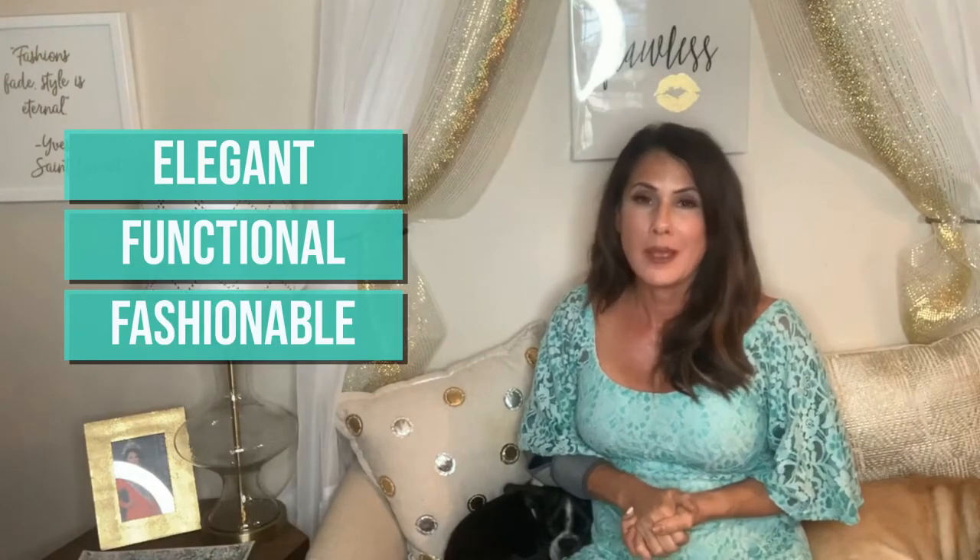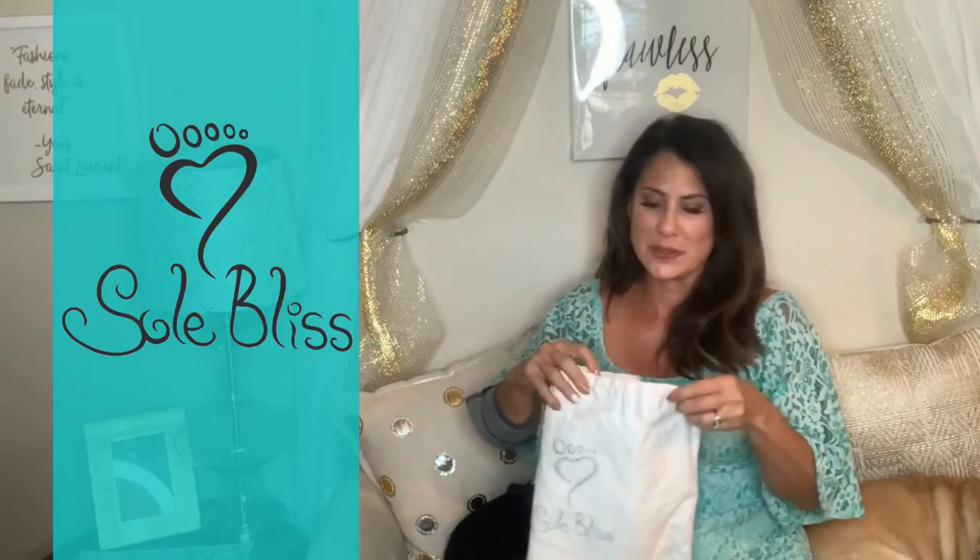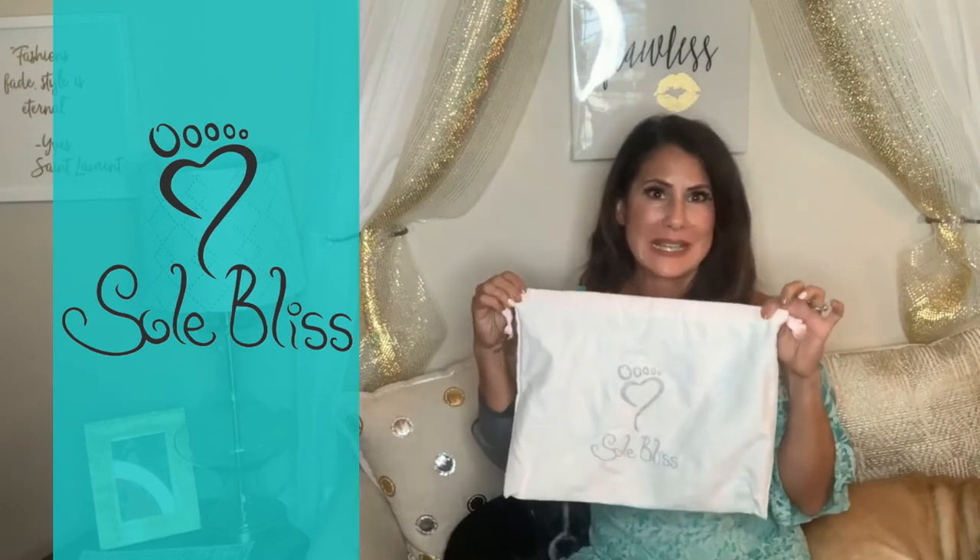I ran across a shoe that is specially made to be not only elegant, functional, and fashionable, but also comfortable. The name of the company is called Soul Bliss, and all their shoes come with this beautiful dust bag to keep them in their very best shape in your closet after you wear them.